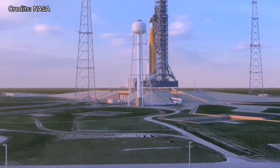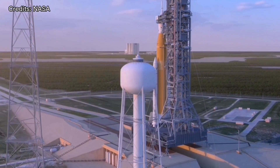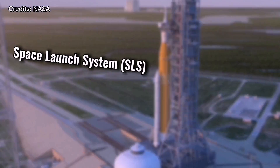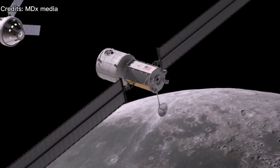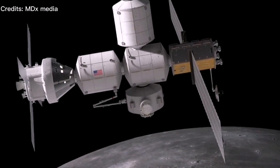Getting to the moon requires a powerful launch system able to pull away from Earth's strong gravitational field. NASA's Space Launch System is a new type of rocket that will carry a maximum of four astronauts to the area around the moon. Like the International Space Station, the Gateway will be assembled in stages using both NASA and commercial launch vehicles.